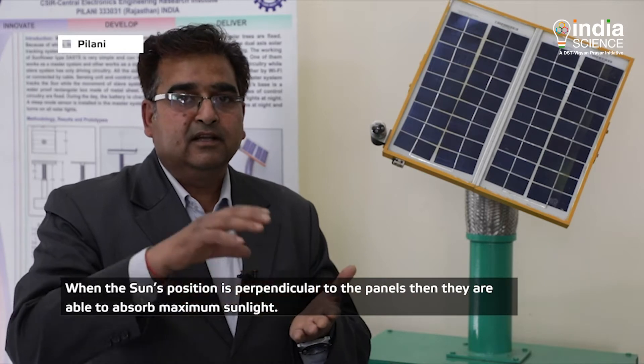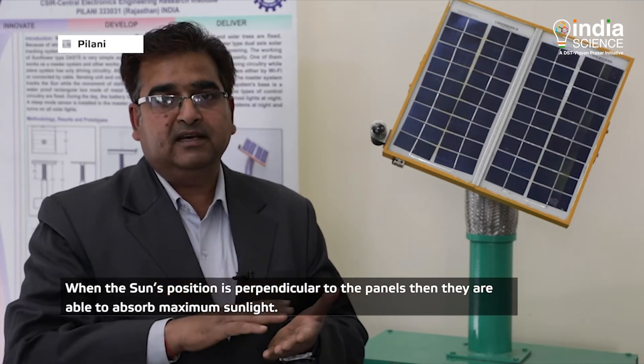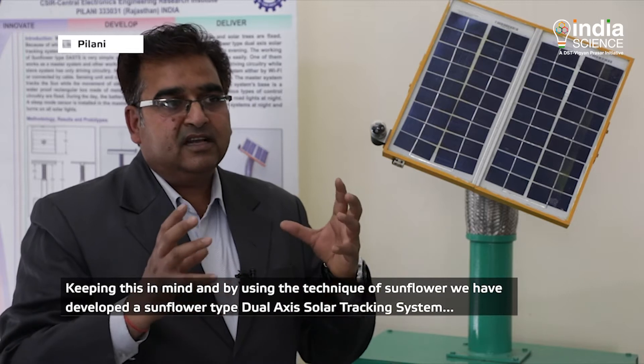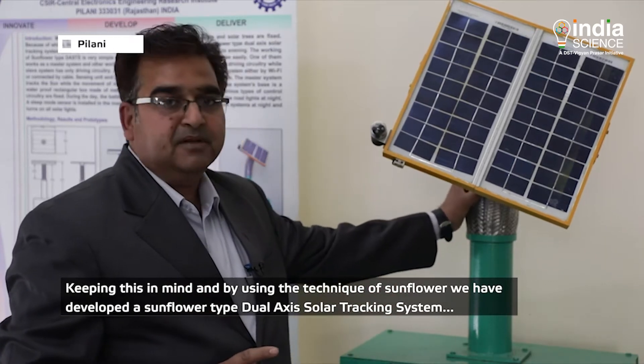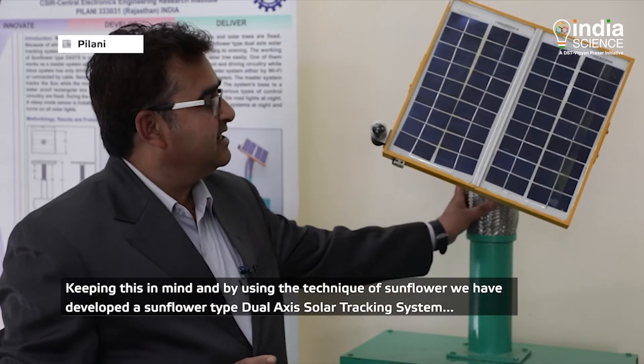When the sun is perpendicular to the panel, the maximum power output is achieved. This principle is the basis of the multi-purpose dual-axis solar tracking system.